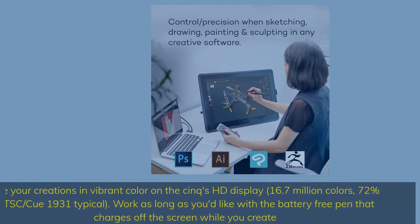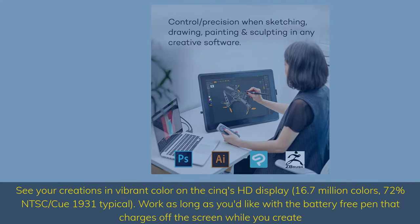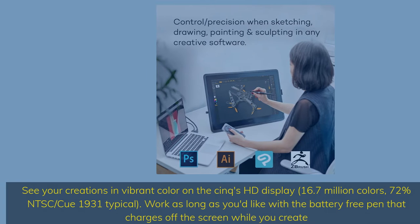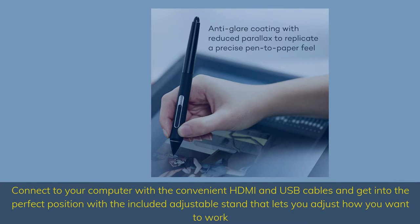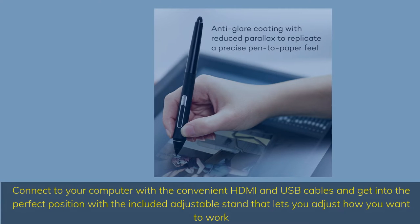See your creations in vibrant color on the Sanx HD display — 16.7 million colors, 72% NTSC / Q1931 typical. Work as long as you'd like with the battery-free pen that charges off the screen while you create. Connect to your computer with the convenient HDMI and USB cables and get into the perfect position with the included adjustable stand.